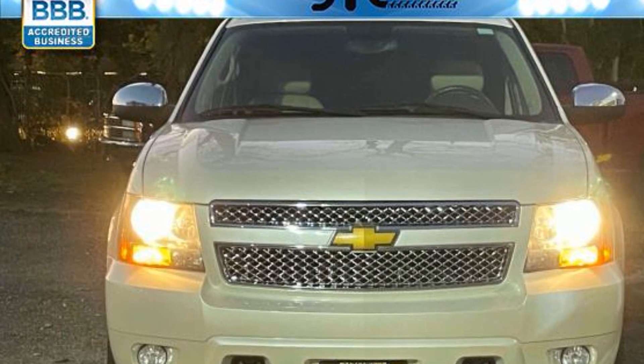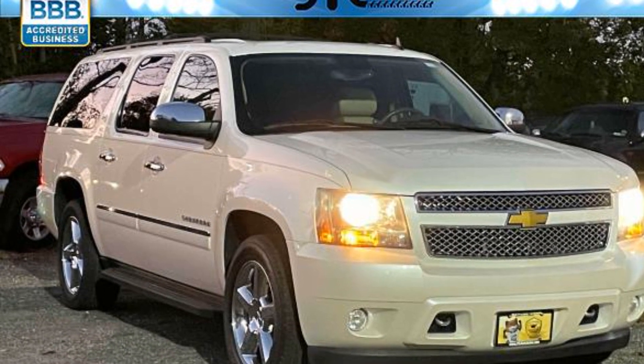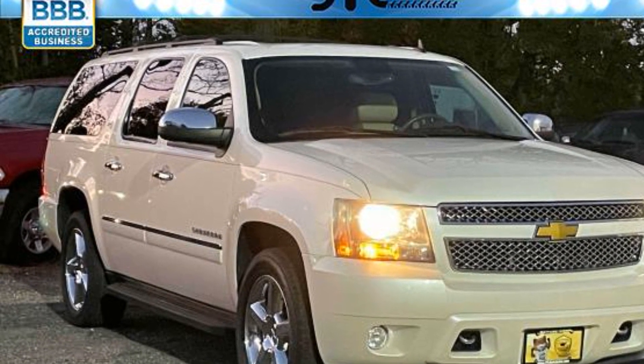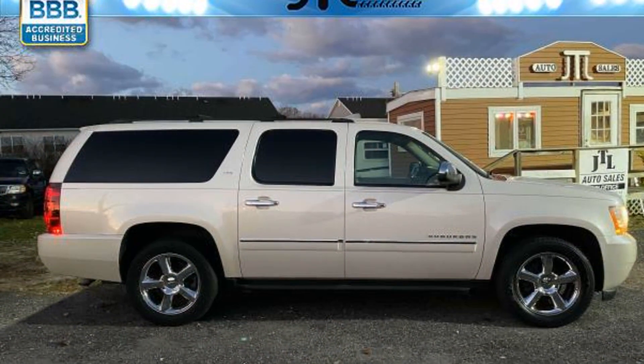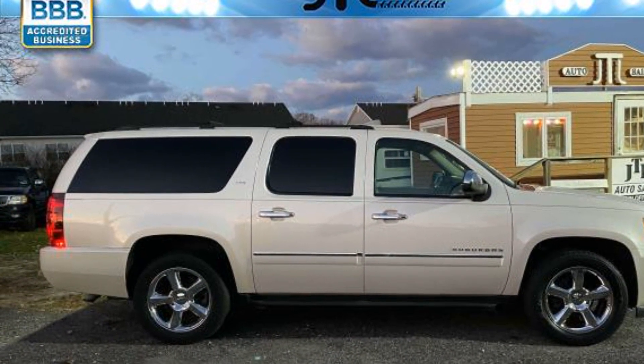Side view mirrors with turn signals, satellite radio, navigation, premium sound system, multi-zone air conditioning, four-wheel drive, blind spot monitor, parking aid sensor, third-row seating.